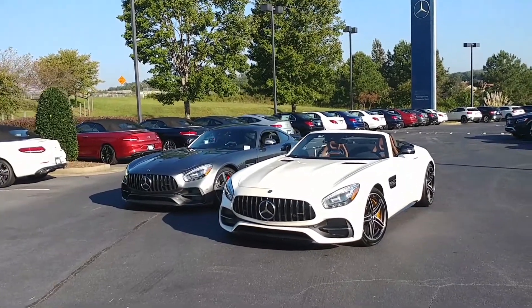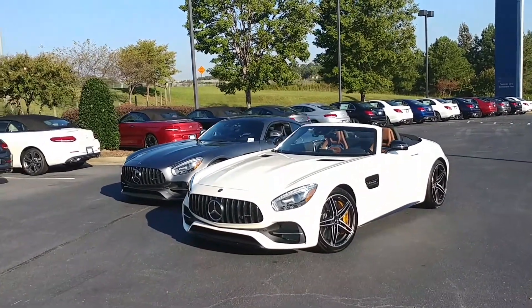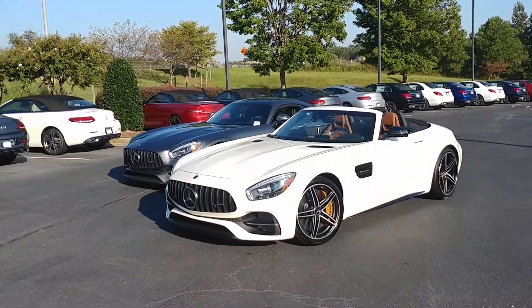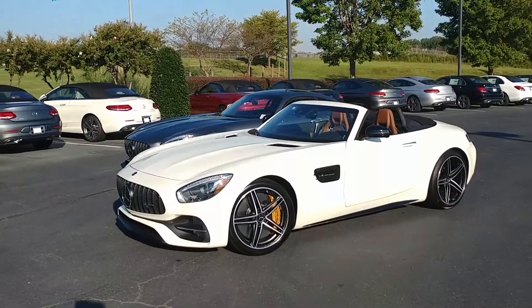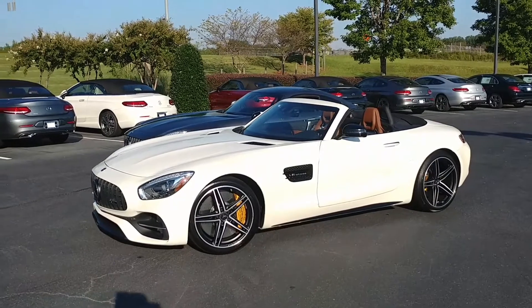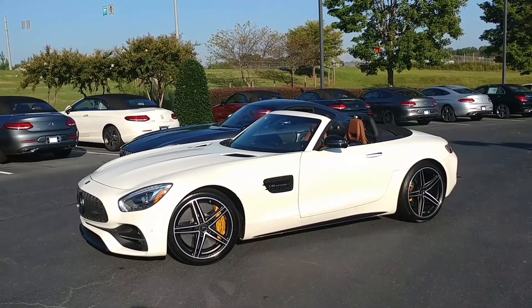We don't need to talk, we can just look at it. There's never been a prettier roadster — look at that. I've never wanted my calipers to compliment my interior more.